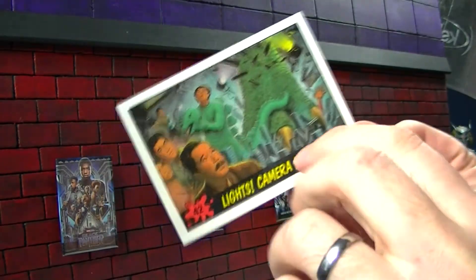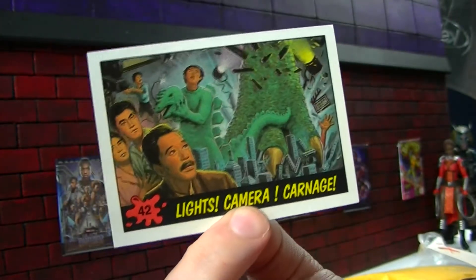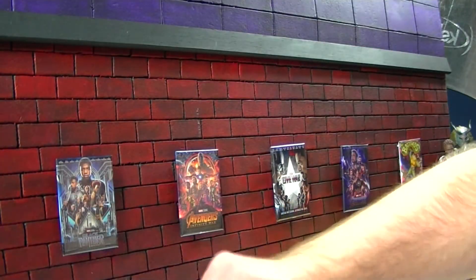Got a little bonus trading card from that weird set about the dinosaur invasion. Looks like it's kind of a mock Godzilla filming set with a real dinosaur creature invading. Interesting. That's just a bonus.